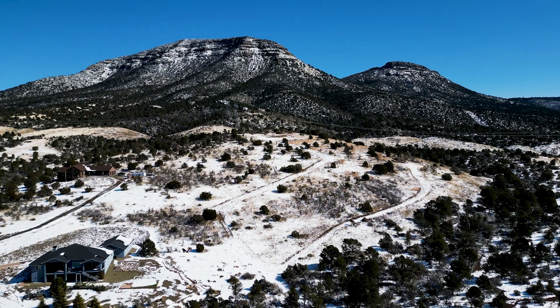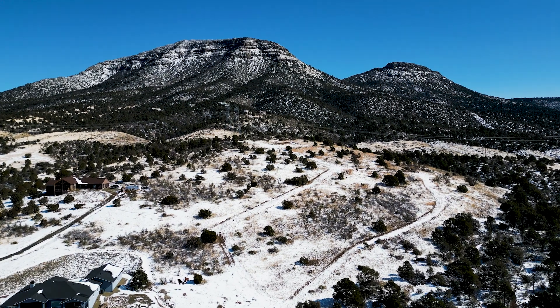The community borders state land and also borders National Forest. I keep referencing the views, but honestly you just can't beat them in this area, specifically at the base of Mingus Mountain.